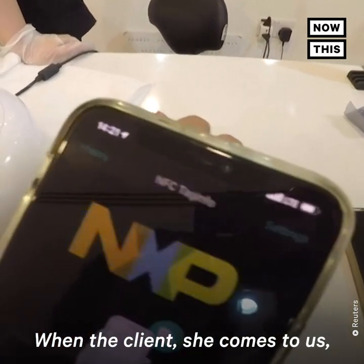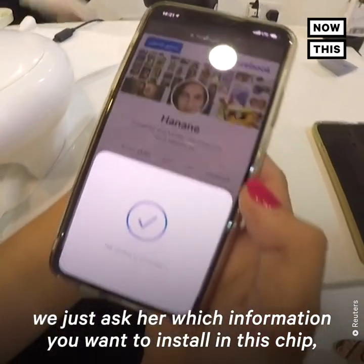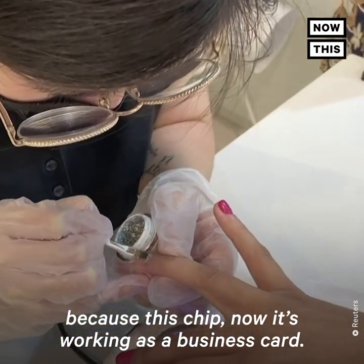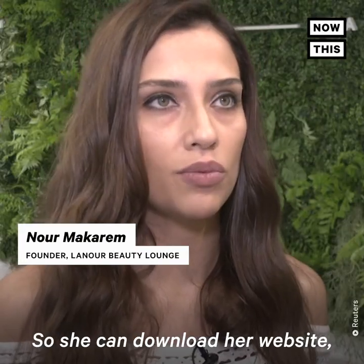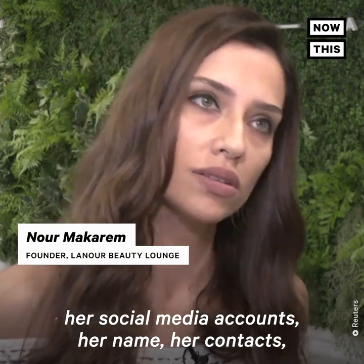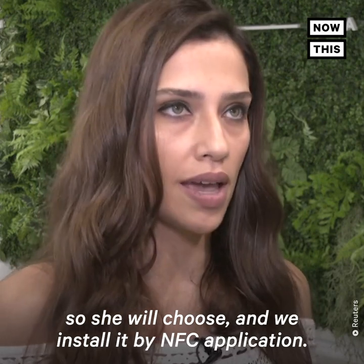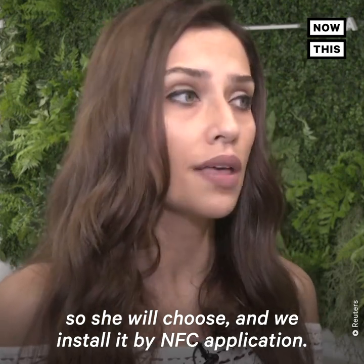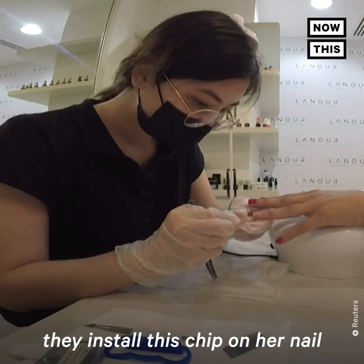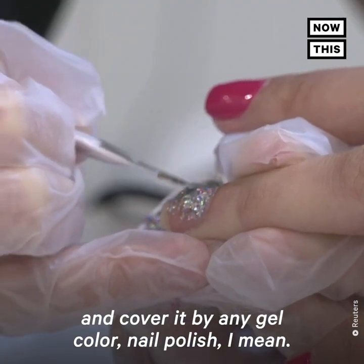When the client comes to us, we just ask her which information she wants to install in the chip. This chip works as a business card — she can download her website, her social media accounts, her name, her contacts. She chooses and we install it by NFC application, then the nail technicians install the chip on her nail and cover it with gel.